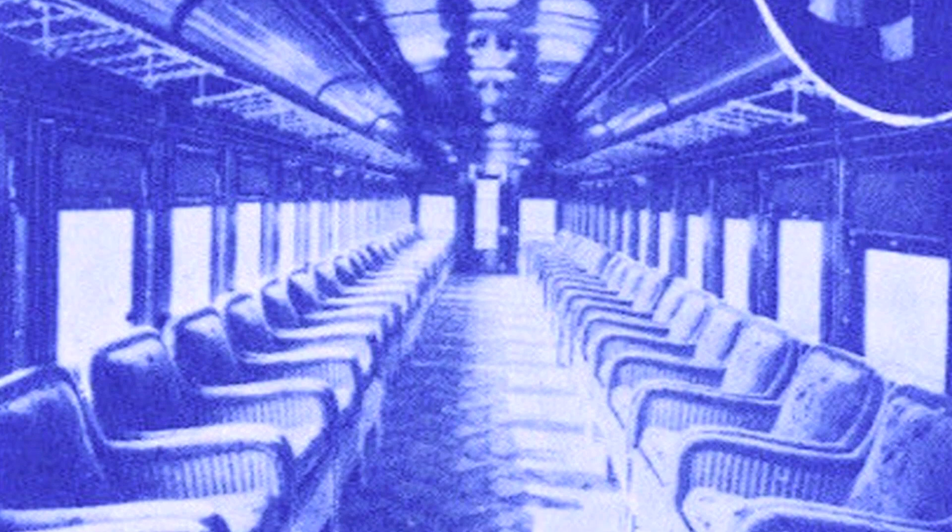The Blue Comet's real passenger cars were lavishly furnished. This photo shows the interior of the observation car — those chairs sure look comfy. What a nice way to go to the beach.